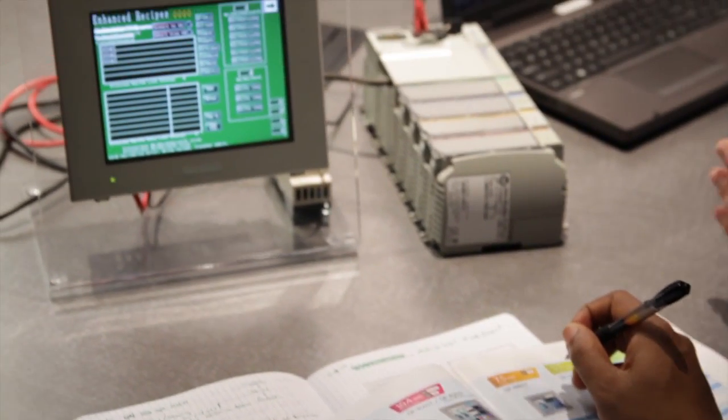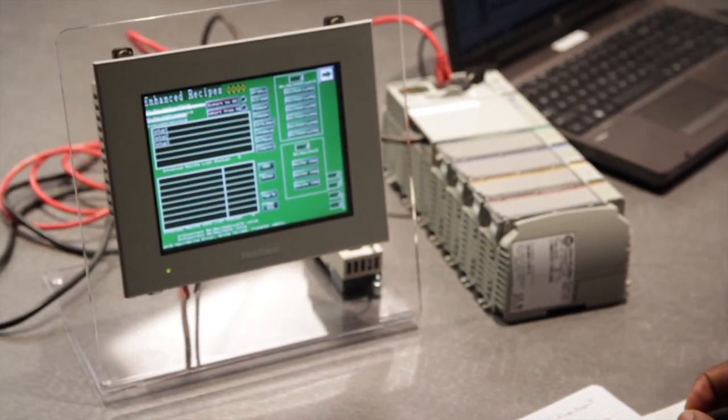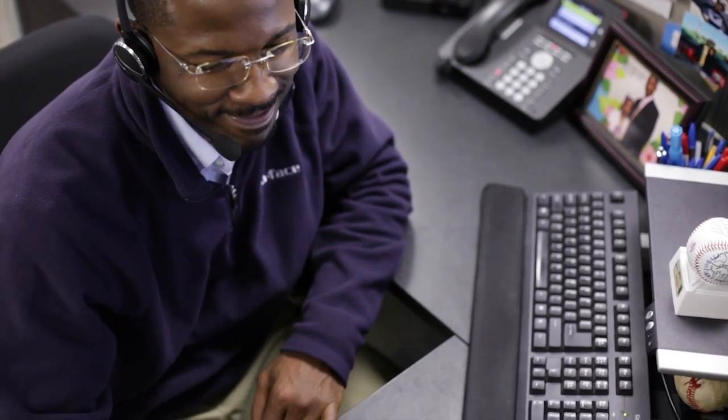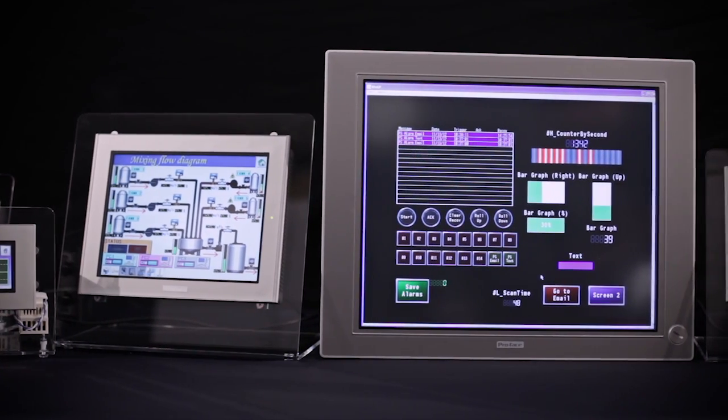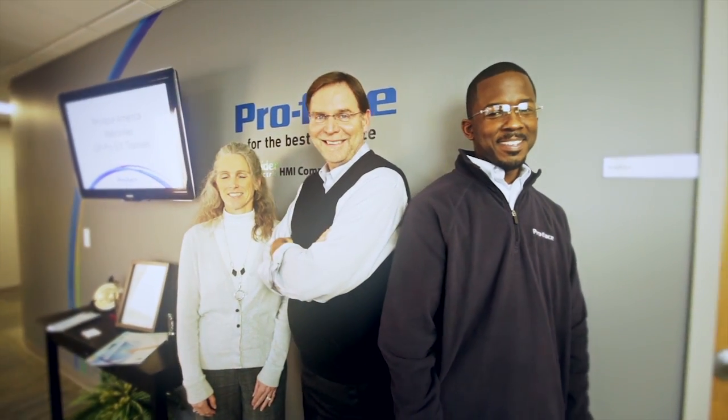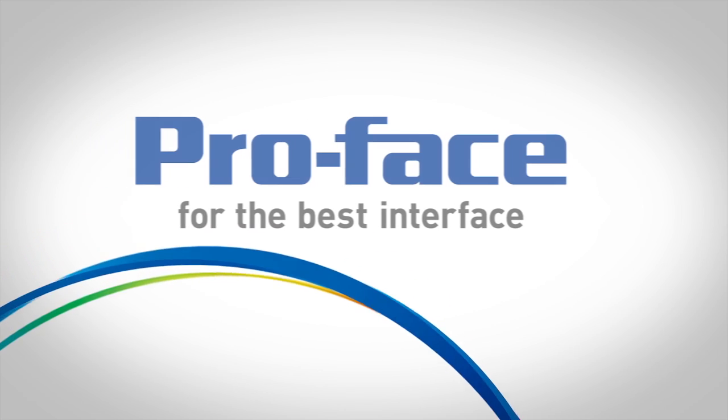Our HMIs and IPCs are the easiest to use, most reliable, and advanced in the industry, and our support sets us apart. Whether you're ready to improve your current process, or looking to design and build your next-generation machine, turn to ProFace first. ProFace, for the best interface.